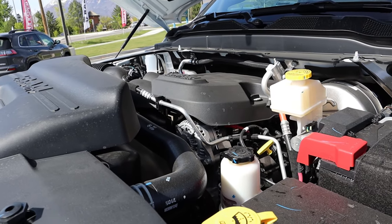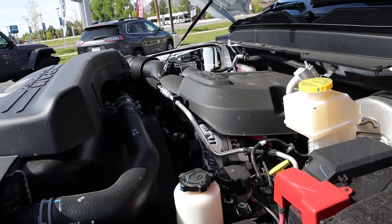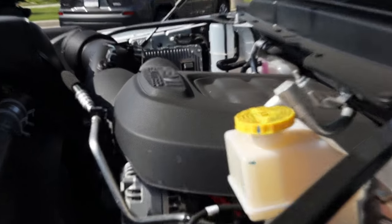Under the hood, we have a naturally aspirated 6.4 liter Hemi V8 that goes to an 8-speed automatic transmission. It's good for 410 horsepower and 429 pound-feet of torque. And it's a Hemi.